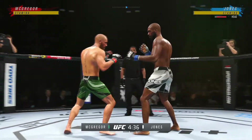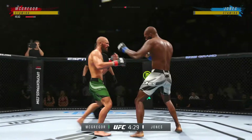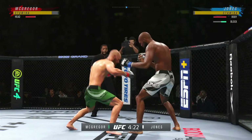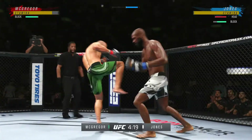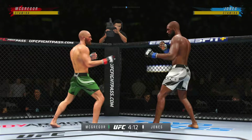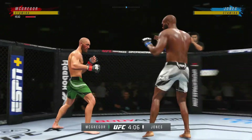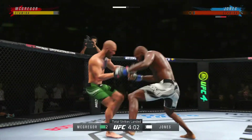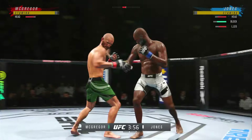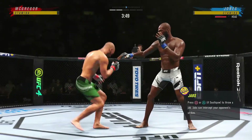Nice left hand there by Conor McGregor. He's still got it. He absolutely has it. He's one of those guys that understands distance management better than most. You see him land the jab there — he's got the reach advantage, might as well use it. 36 total strikes have landed for Jon Jones, and the connection rate is pretty good: 55% accuracy to this point in the fight against Conor McGregor.